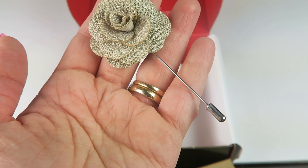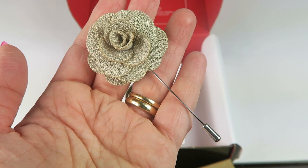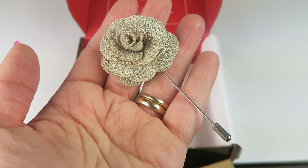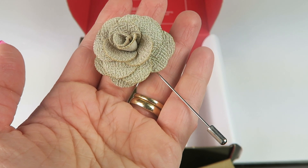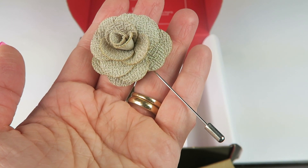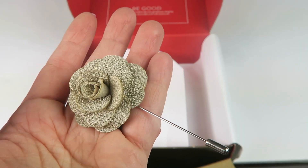This is a lapel pin from Aus Cufflinks, which retails for $15. Founded in Melbourne, Aus Cufflinks is probably Australian owned and operated. They're best known for handmade cufflinks but are also highly regarded for other top quality accessories. This is a beige flower lapel pin — very nice.